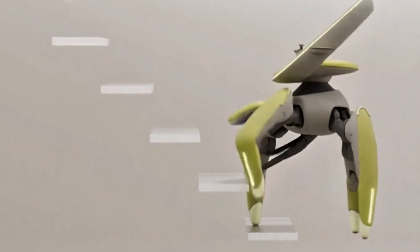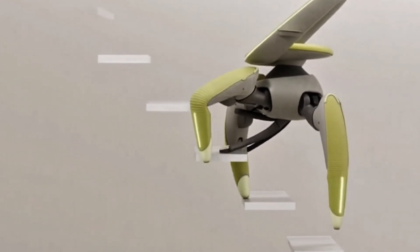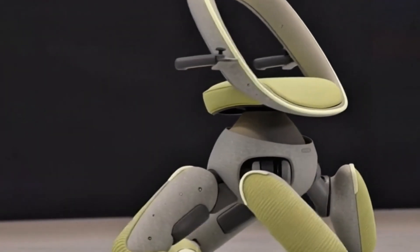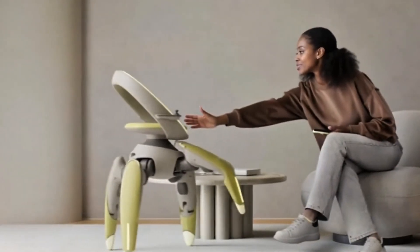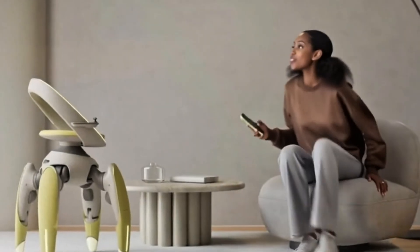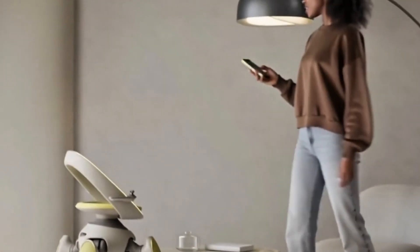The legs move like a living creature. The Walk Me chair can climb stairs, navigate uneven ground, and adapt to spaces where wheels struggle to go. It represents a bold vision of how robotics and human mobility could merge in the near future.